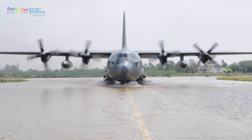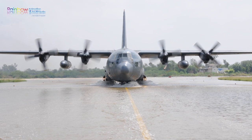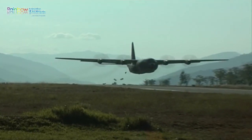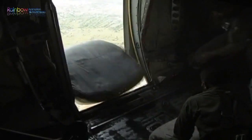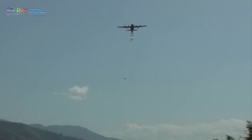Ready for any mission, anytime, anywhere. The irreplaceable Hercules goes where other aircraft don't. It lands where other aircraft don't. No matter the mission, no matter the risk, the C-130 has done it.